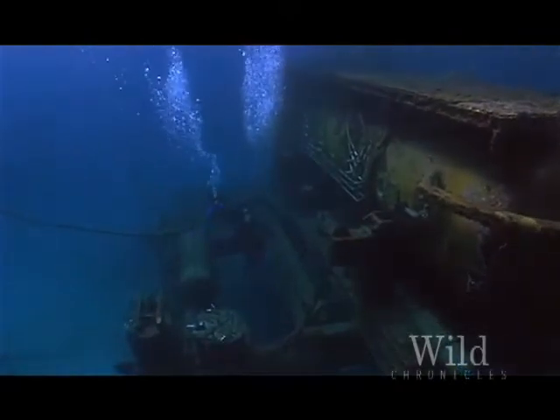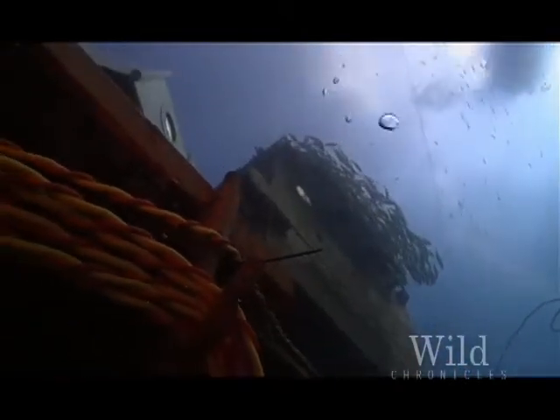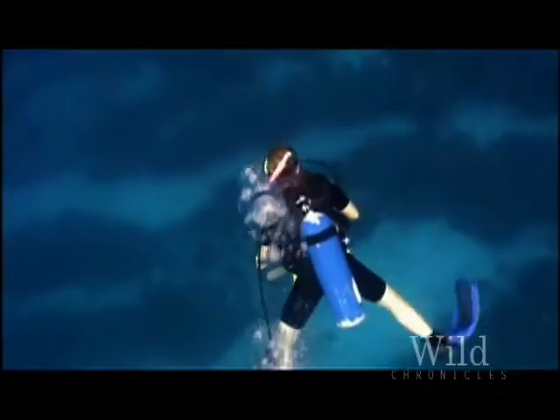In essence, this is a space station on Earth. Located at a depth of 60 feet, Aquarius is a controlled environment operated by the National Oceanic and Atmospheric Administration where aquanauts live for days at a time studying the fragile coral reef.